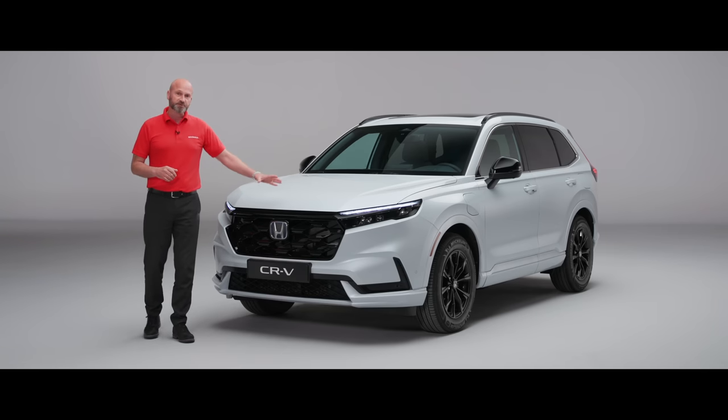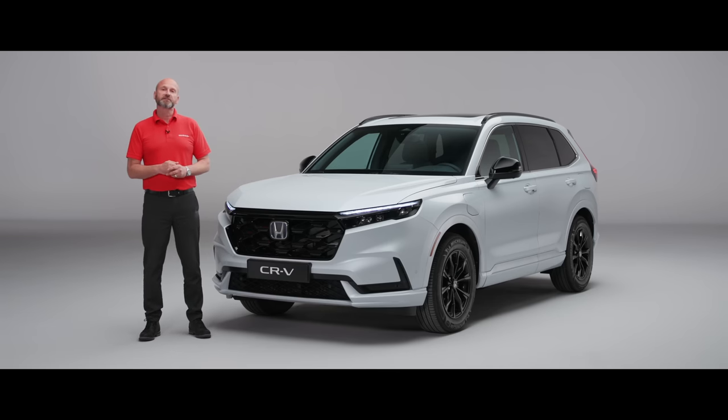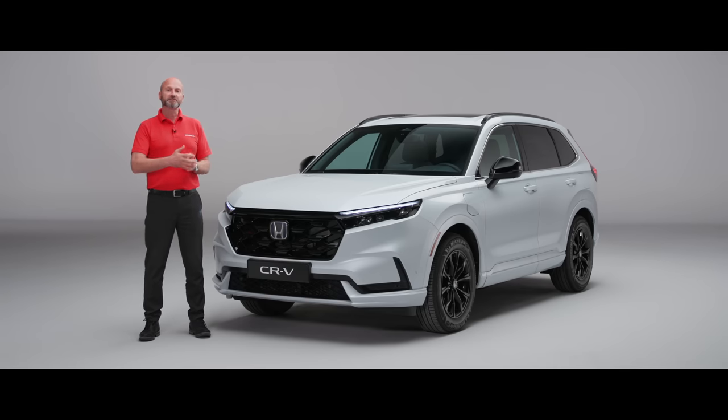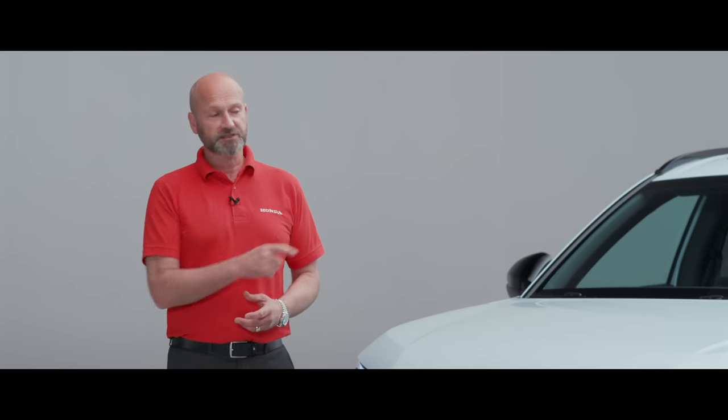Now it's probably worthwhile talking about the plug-in and the full hybrid versions. They both have the same power output, but with the plug-in you have a large range of EV-only driving. We expect over 50 miles of pure EV driving on this car, which is amazing. It's really easy to charge up any time you're not using it to maximise efficiency on those shorter journeys.